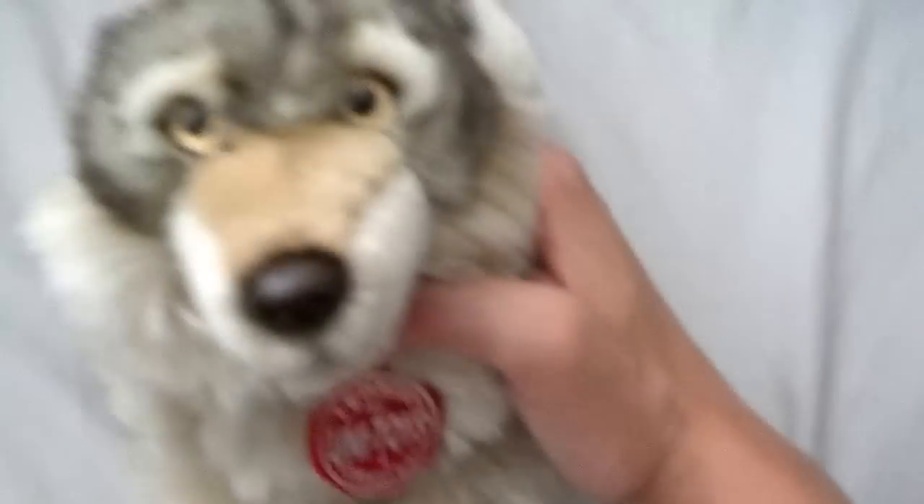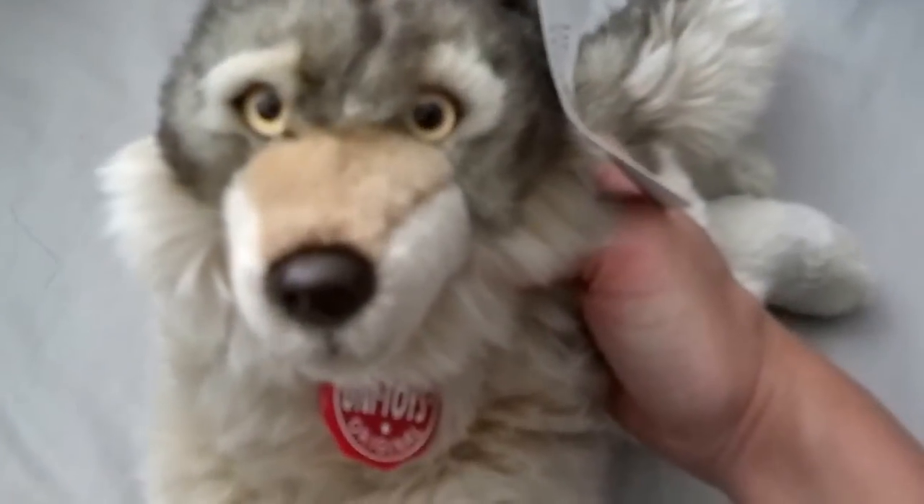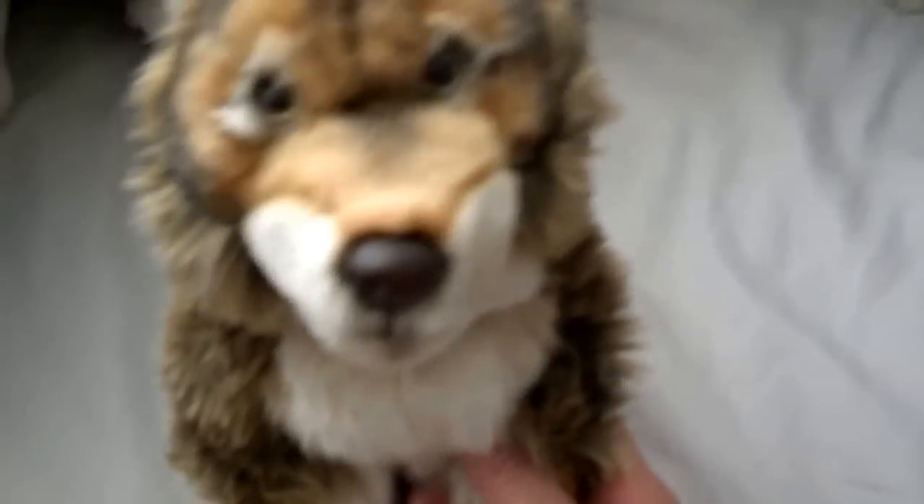This one is a Uni Toys wolf — I forgot what I named him, starts with a V though. 10.5 inches, really cute. And this one is a red Uni Toys wolf.